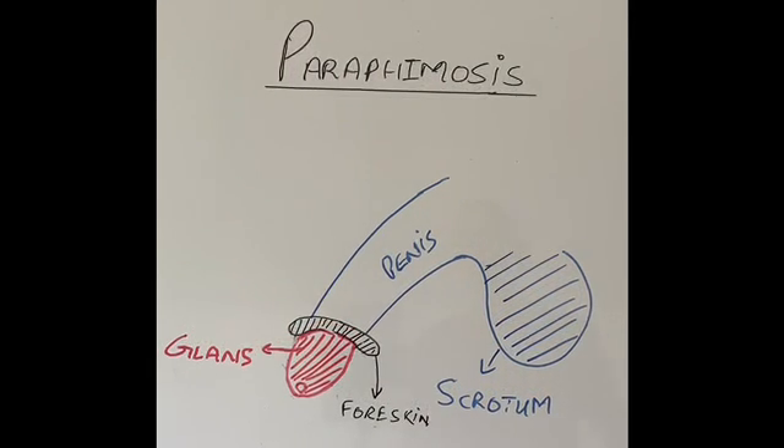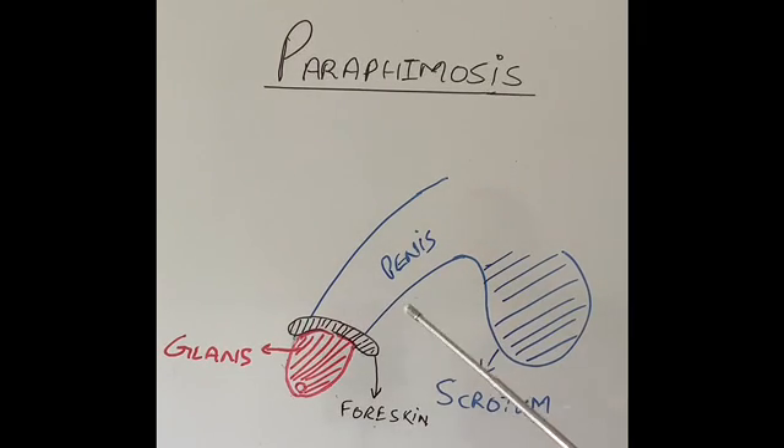To explain what happens in paraphimosis, I have drawn a second diagram. In this diagram, the foreskin, instead of being on top of the glans, has been pulled back behind the corona. However, after cleaning the glans or for whatever reason the foreskin was pulled back, it has not been brought back into its original position on top of the glans.